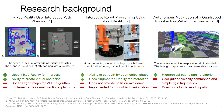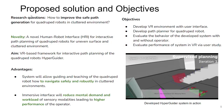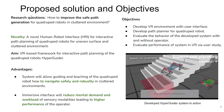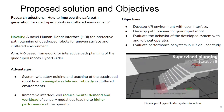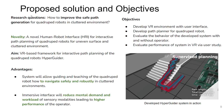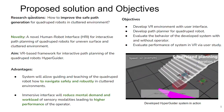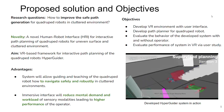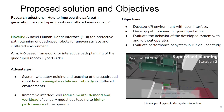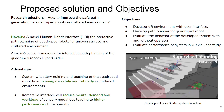So, there is a gap between interactive path planning and quadruped robots. We want to answer the question: how to improve safe path generation for quadruped robots? Our hypothesis is that a symbiosis between human perception and the ability of a robot to find the optimal path can be an effective solution to the navigation problem. Our proposed solution is a novel VR-based framework which allows guiding and teaching the quadruped robot how to navigate safely and robustly, whereas the immersive interface will reduce mental demand and workload.